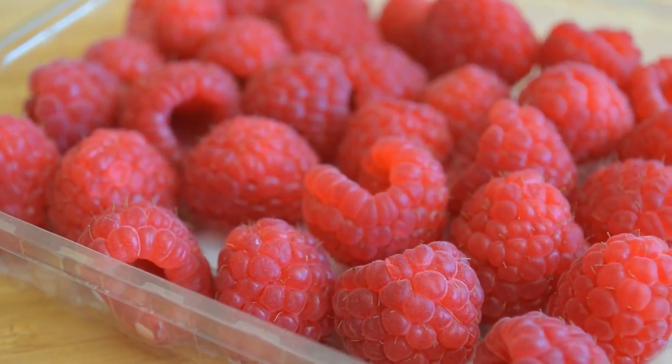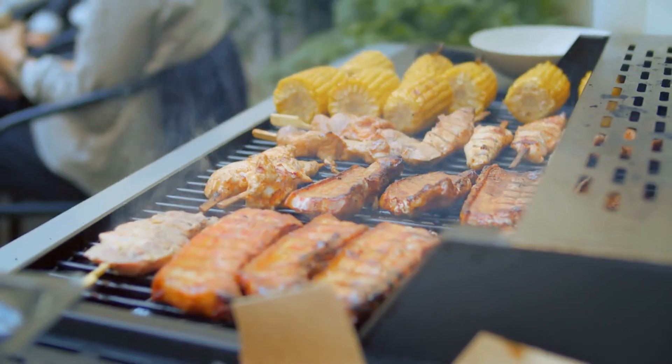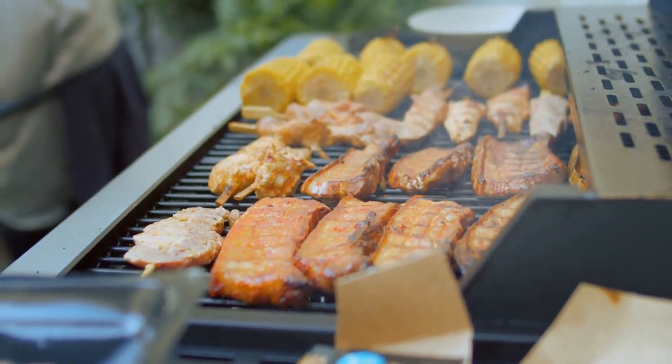Blackberries, raspberries, and blueberries are all excellent options when it comes to adding fiber to your diet. For example, one cup of blackberries contains about 7.6 grams of fiber, making them one of the richest sources of fiber among berries.